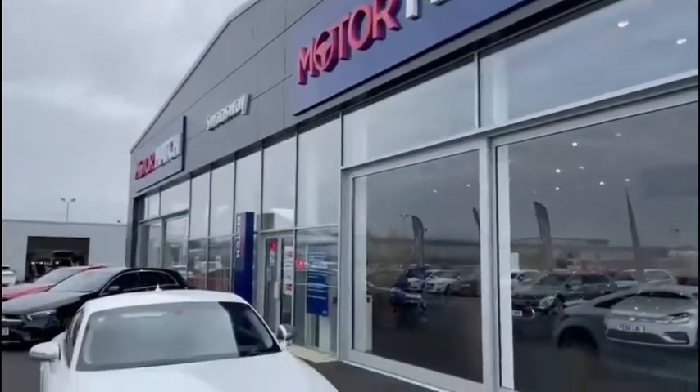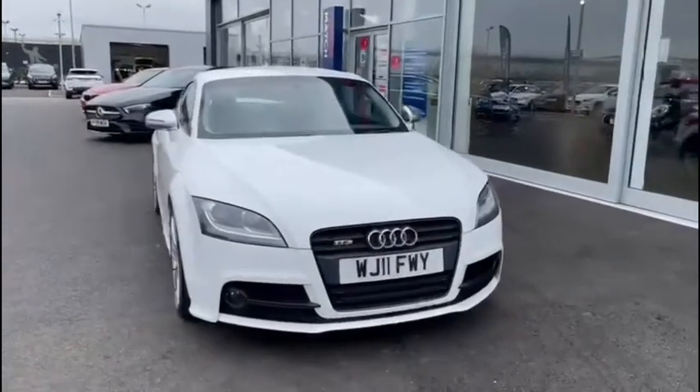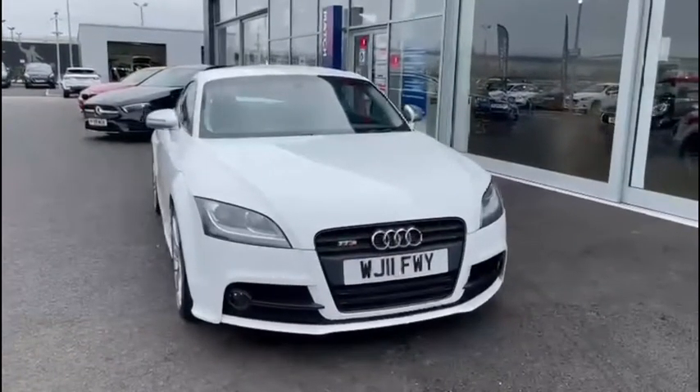Hello everyone and welcome to another Motormats Chester video tour. We're very pleased to be showing off this gorgeous 2011 Audi TTS that's just arrived here on site. This fantastic luxury coupé boasts a 2.0-litre petrol engine with a manual transmission. This vehicle has been exceptionally well looked after — only three owners from new, with an incredibly low mileage of just under 51,800 miles, absolutely phenomenal for the age.